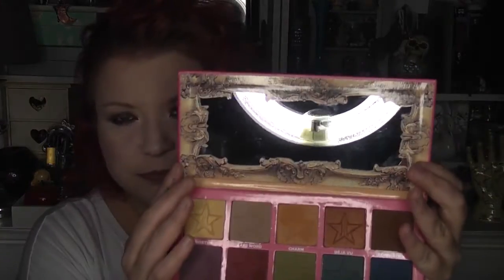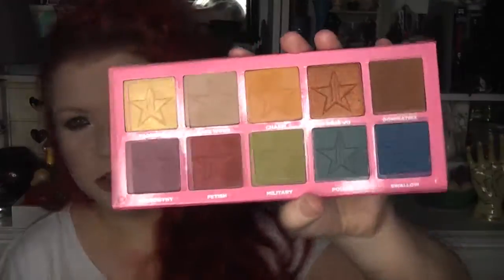Sticking with Jeffree Star, I also got the Androgyny palette. I do have the packaging to show you. I wish the packaging had been the same as the Skin Frost packaging — isn't it so beautiful? I love this dark wine colour. It's the same sort of packaging as his last palette, with a snake-skin effect, the writing in gold, and a mirror in the lid. And then those are the shades.